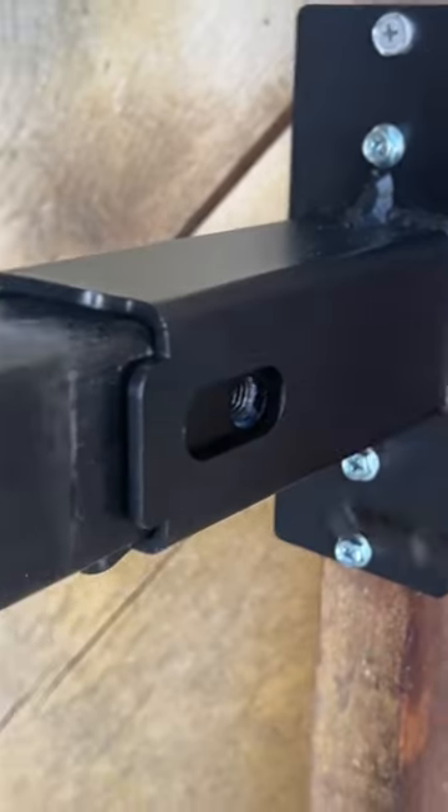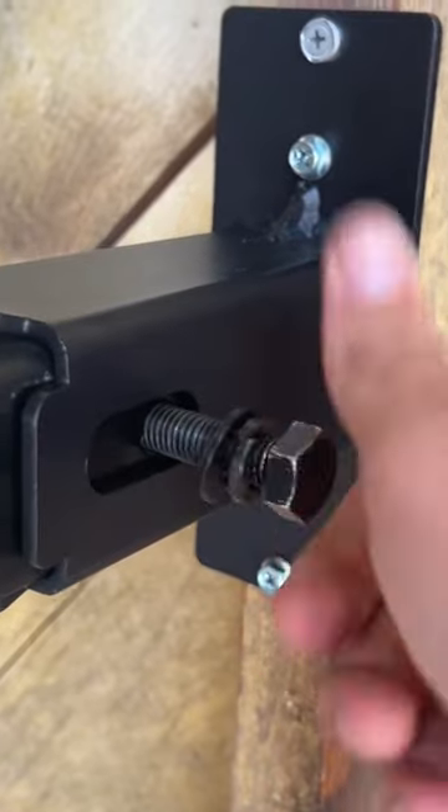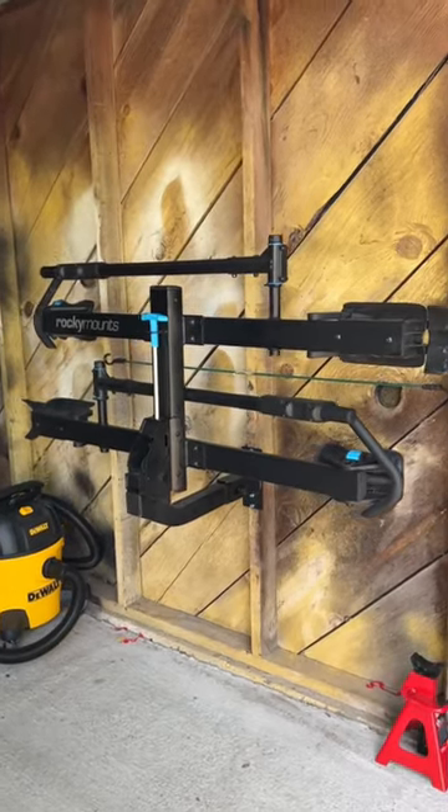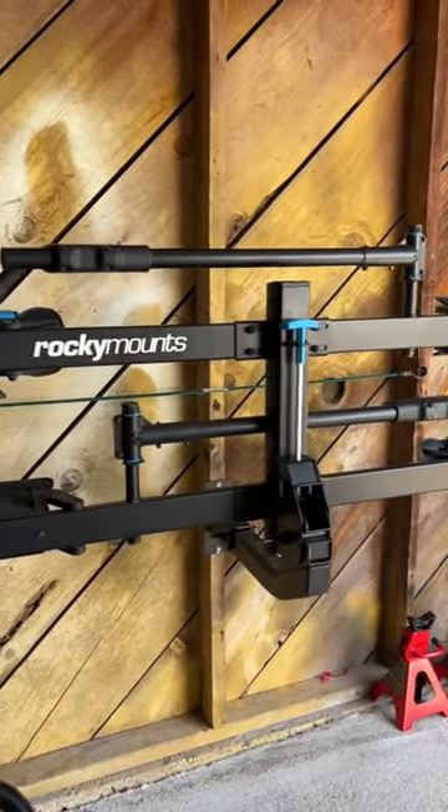It even has a spot for your locking hitch pin if you'd like to lock it to the wall, and then when it's all said and done just look at how tidy this looks. If you're a neat freak like I am, this is a winning product. I'll leave a link in the comments for you. See you later.